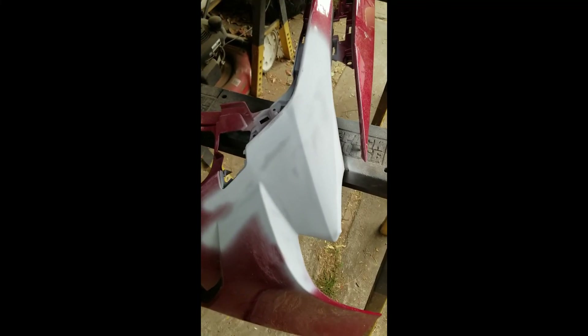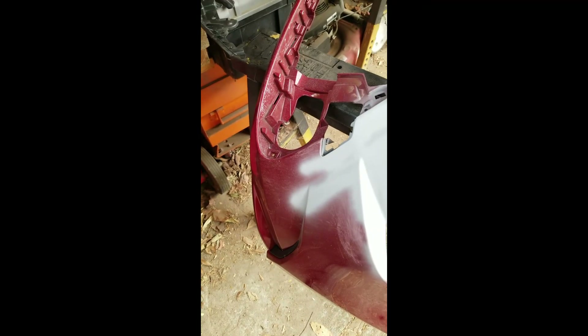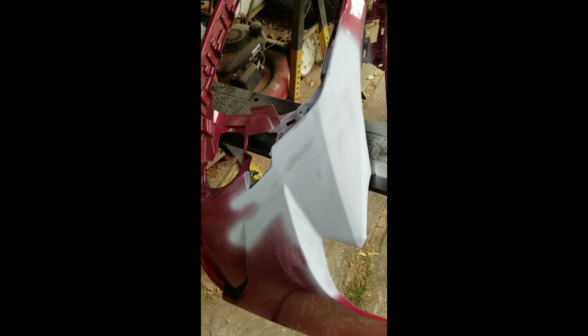We have most of the kinks worked out of the bumper and it's in primer. Primer will tell you what's going on — there are about three places here that need a little bit of attention. We'll probably be painting this tomorrow. Today is paint day. Thursdays are always paint day here — if we've got something to paint, if it stands still long enough, it's going to get a paint job on it.